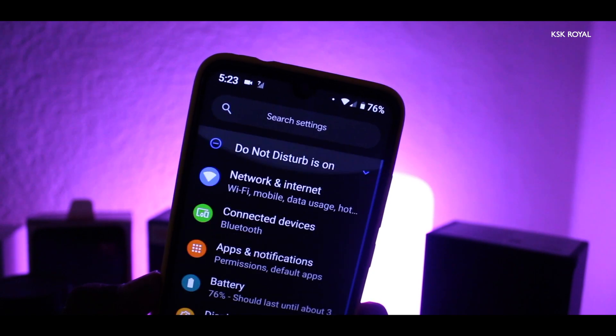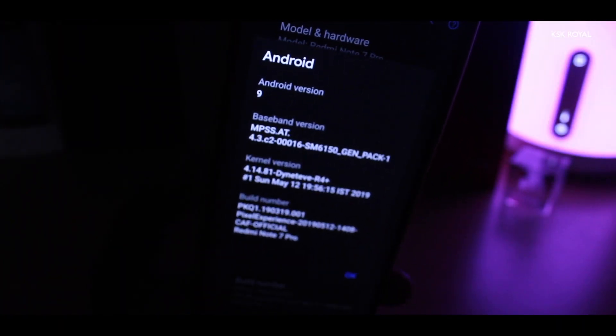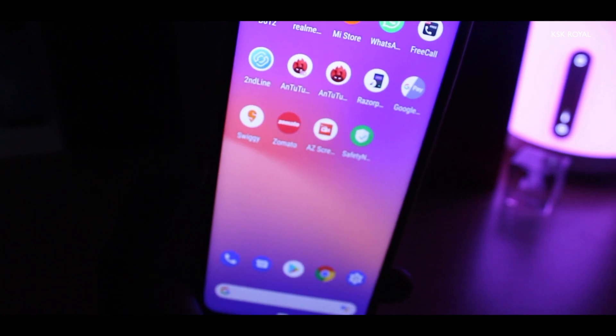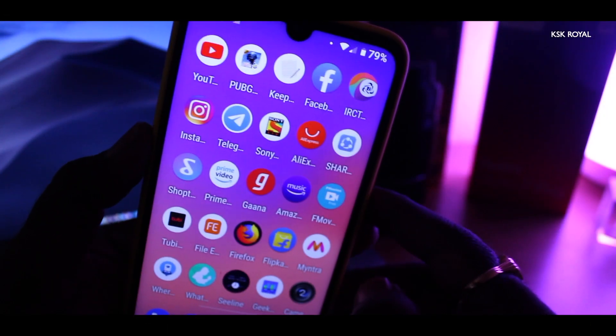Now, let me quickly jump onto the about system and show you the version I'm running. As you can see, it's Android 9.0 Pie. I am going to talk about features, performance, and battery life. That being said, let's talk about features.